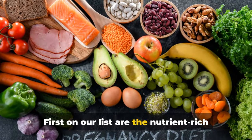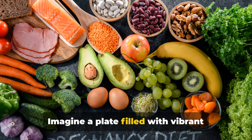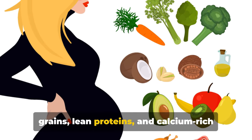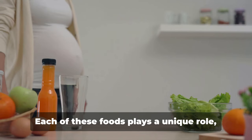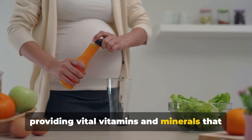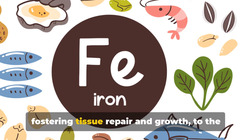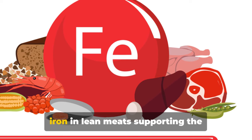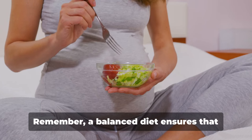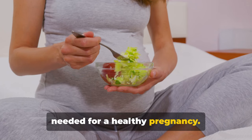First on our list are the nutrient-rich foods that form the foundation of a healthy pregnancy. Imagine a plate filled with vibrant fruits and vegetables, hearty whole grains, lean proteins, and calcium-rich dairy products. Each of these foods plays a unique role, providing vital vitamins and minerals that are crucial for your baby's development. From the vitamin C in strawberries fostering tissue repair and growth, to the iron in lean meats supporting the formation of your baby's cells and blood. Remember, a balanced diet ensures that both you and your baby get the nutrients needed for a healthy pregnancy.